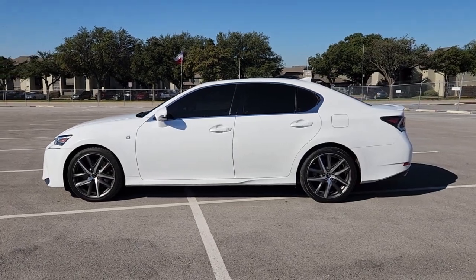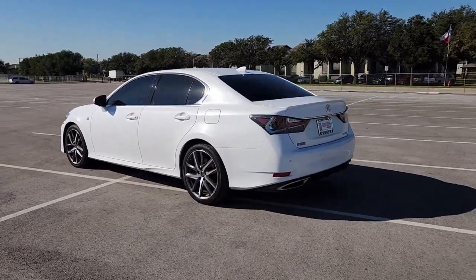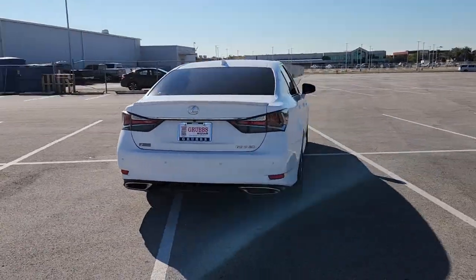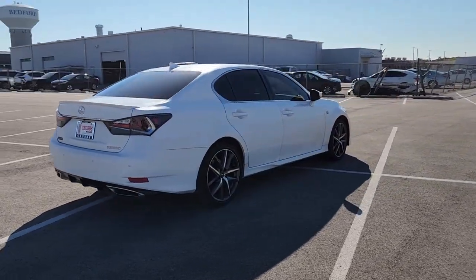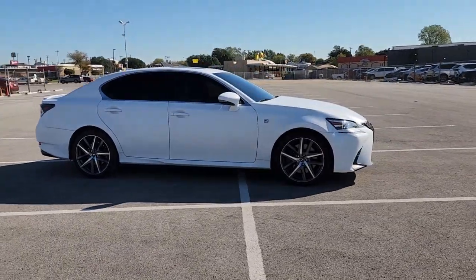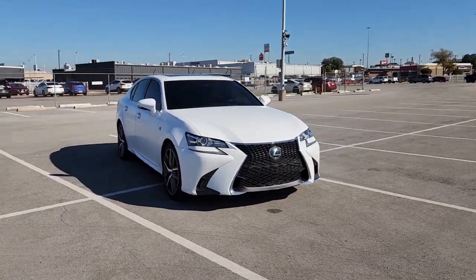Enjoy the view of this 2019 Lexus GS. With less than 40,000 miles on the odometer, this vehicle stands out from the rest. This refined GS delivers luxurious comfort and practical utility, wrapped in an extraordinarily bold and stylish package. Here's a closer look at the benefits this premium midsize sedan has to offer.